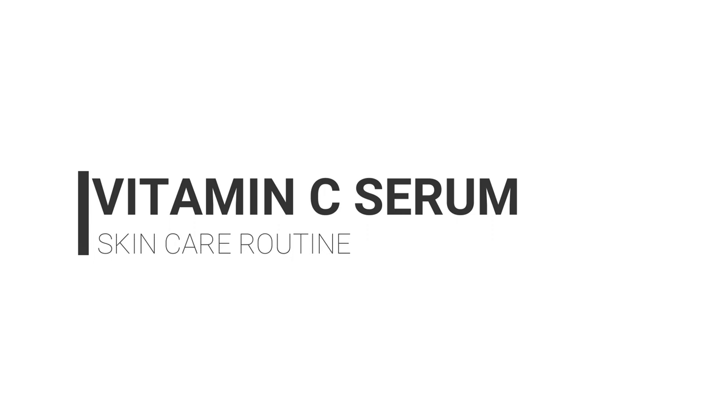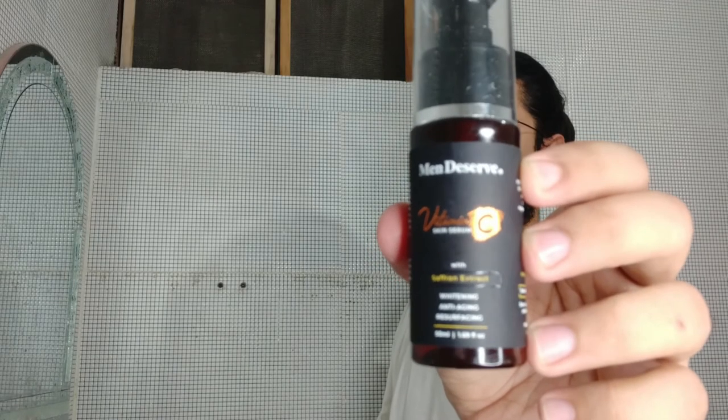The next product I use in my skincare routine is for dark circles and wrinkles. I personally apply it on my dark circles and I get quite good results from this. If you want to check out any Men Deserve products, I will leave the links in the description.